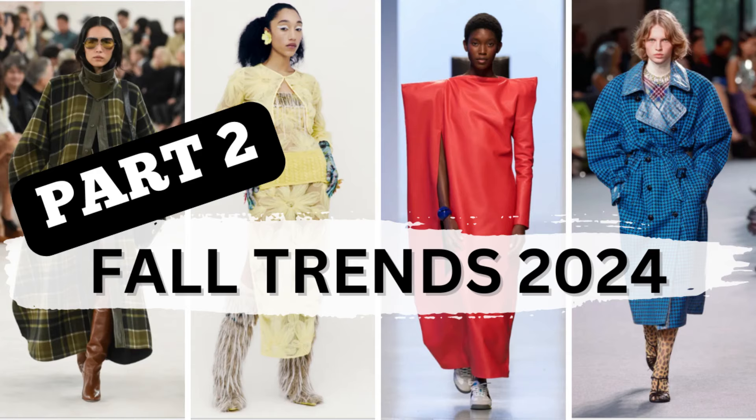Hello! Thank you for clicking on this video. I am back for part two of Trends for Fall 2024. If you haven't seen part one, don't worry — I will link that down below in the description box. You can watch that next. Let's get into trend number one.